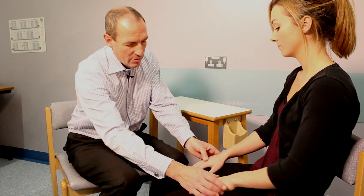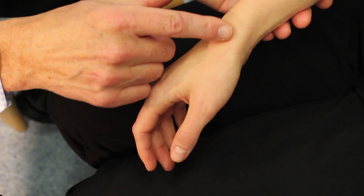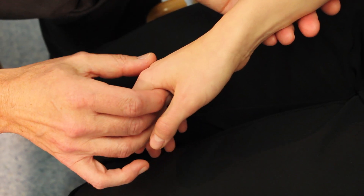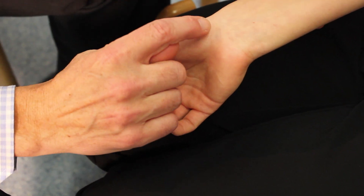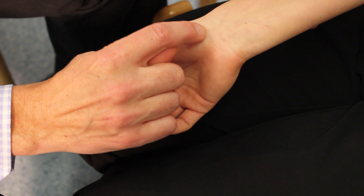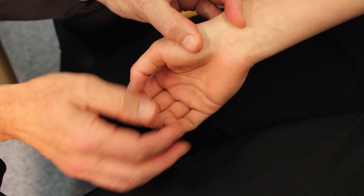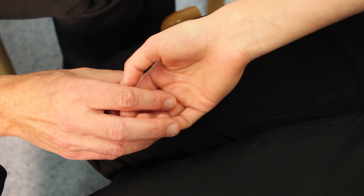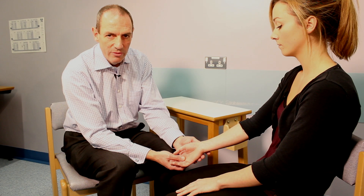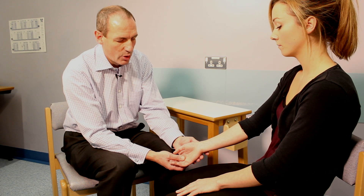We begin the examination by inspection. The first thing we're looking at is the contours of the wrist — the natural subtle grooves and hollows — and whether the skin creases on the palmar surface are present. It doesn't take a lot of oedema to stretch the skin out and lose the skin creases. When you've seen a few swollen wrists, you'll easily understand that swelling removes the skin creases very quickly.